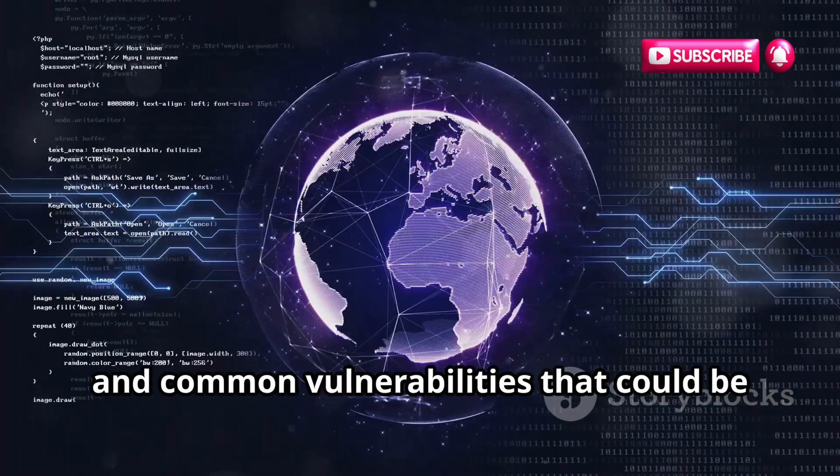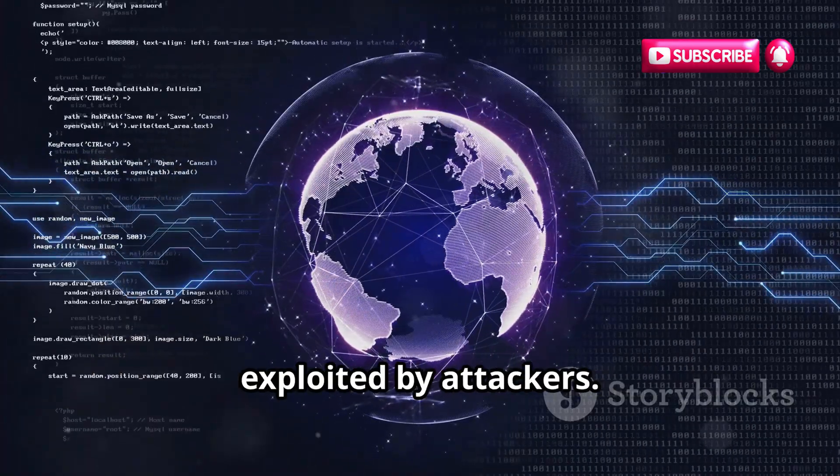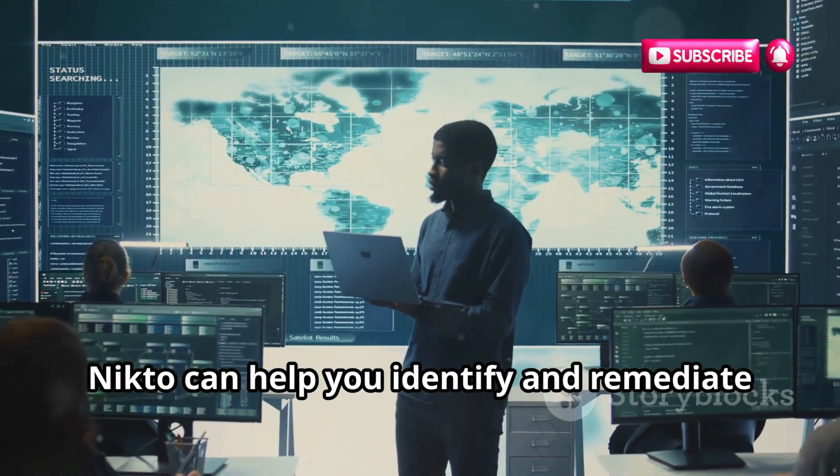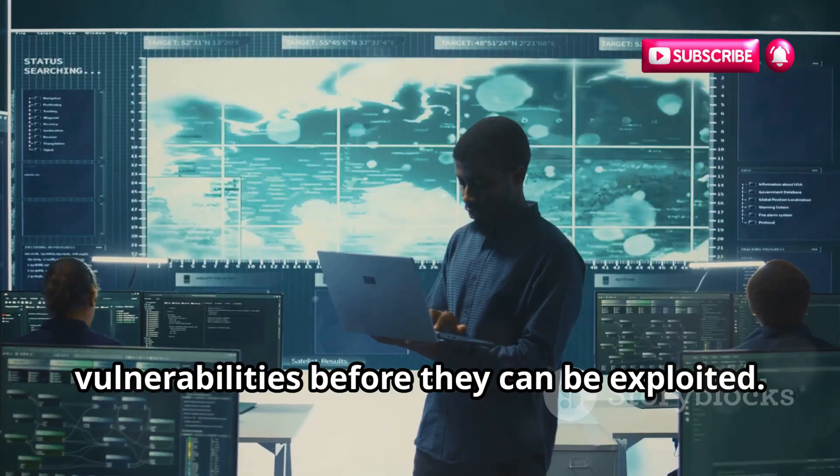Nikto checks for insecure server configurations and common vulnerabilities that could be exploited by attackers. Regularly scanning your web servers with Nikto can help you identify and remediate vulnerabilities before they can be exploited.